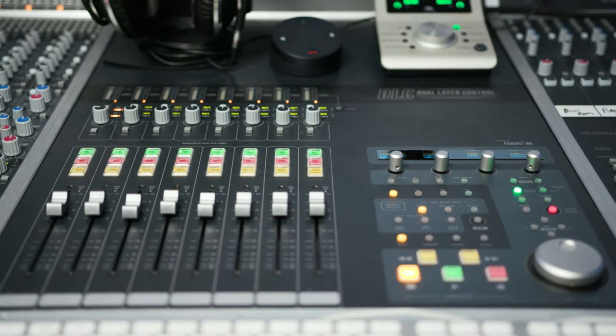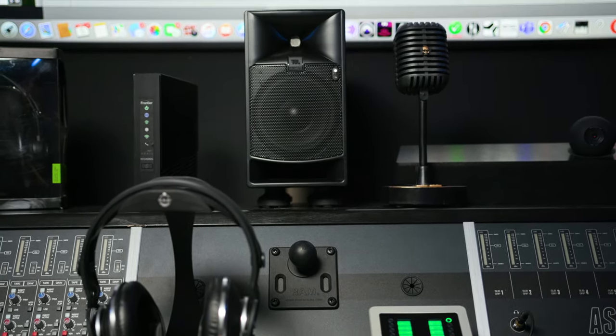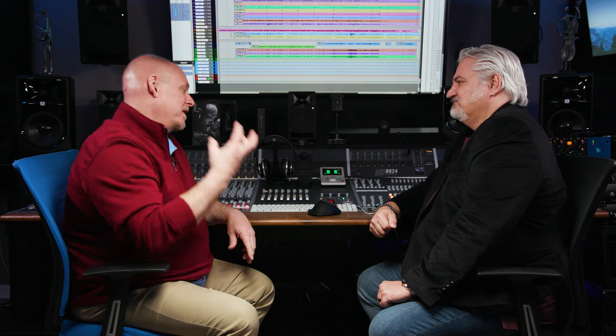One thing I wanted to address: stepping in front of a large console like this can be intimidating — you've got a lot going on. But understand that every one of these channels works the exact same way. Once you know one channel and understand how it all works together for your workflow, it becomes muscle memory. It's like jumping in someone else's car and not knowing where the windshield wipers are — you can barely back out of the driveway. But after just a small amount of time in front of this, it all becomes muscle memory. You want to think of a sound and just go to it without having to think about what you need to do. To me, that's what a console is all about.